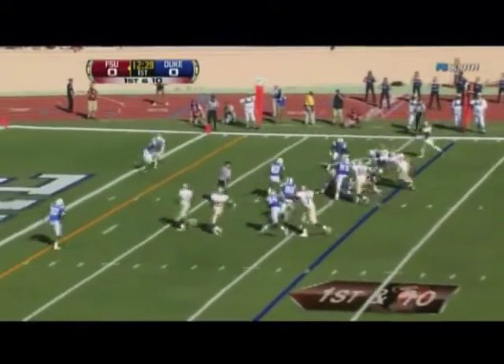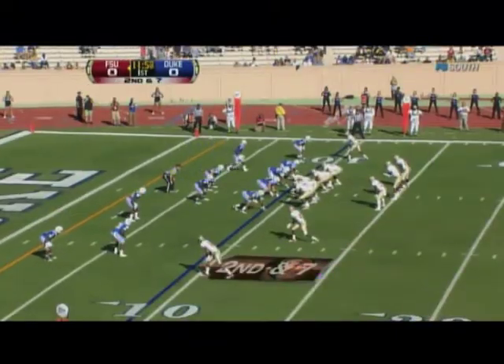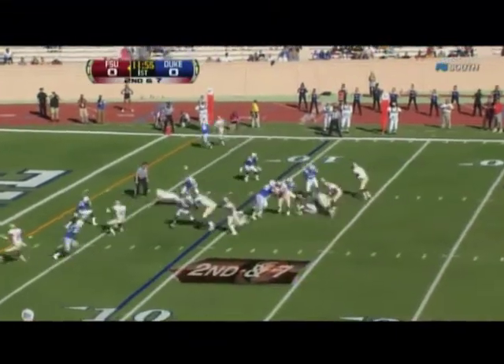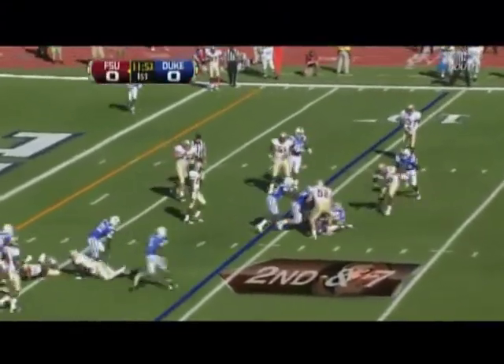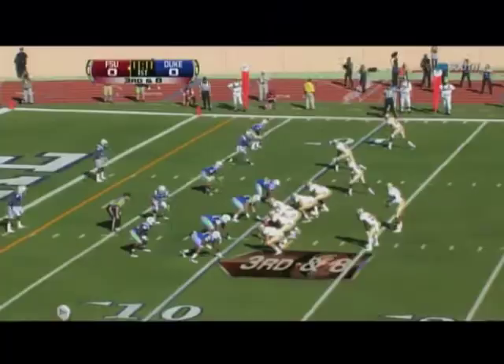Florida State on the move. Manuel will keep it. Shotgun now for Manuel, and he'll hand it off to Lonnie Pryor who's hitting the backfield, and slides back to the ten. He'll lose a yard — just in, five down eight.